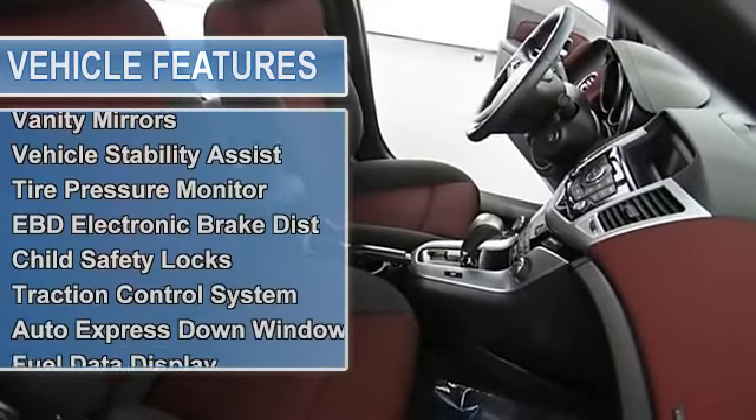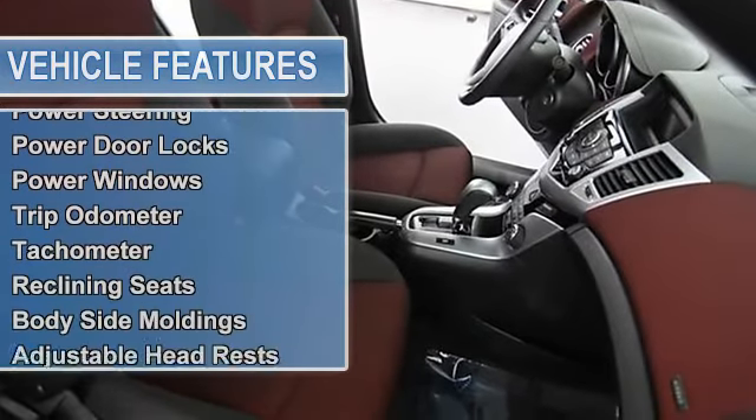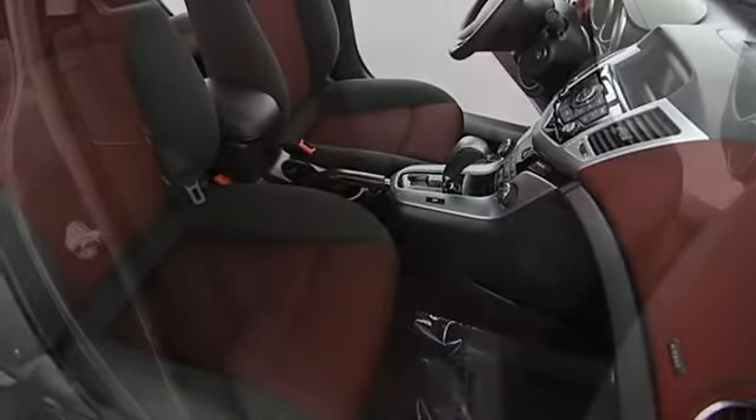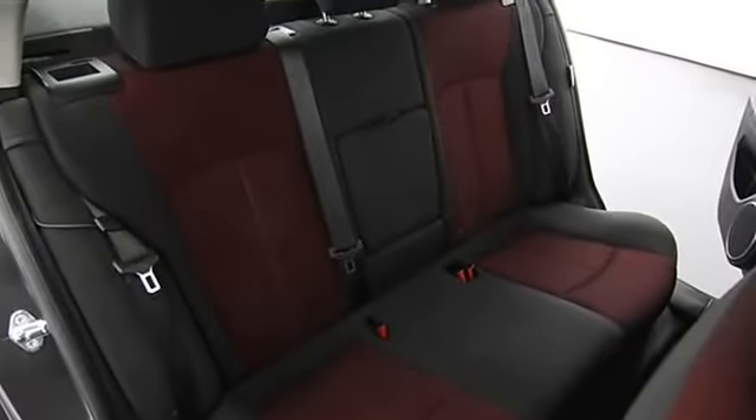Ambient light package, air conditioning, vanity mirrors, vehicle stability assist, tire pressure monitor, EBD electronic brake distribution, child safety locks, traction control system, auto express down window, fuel data display.